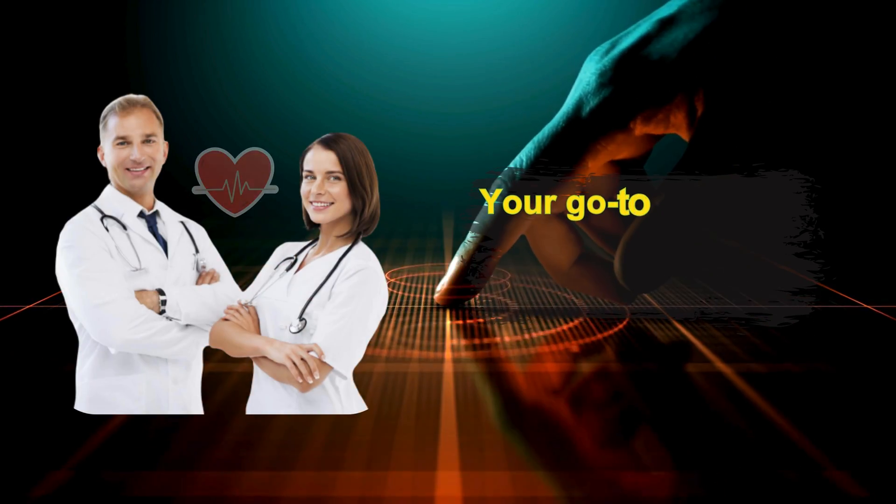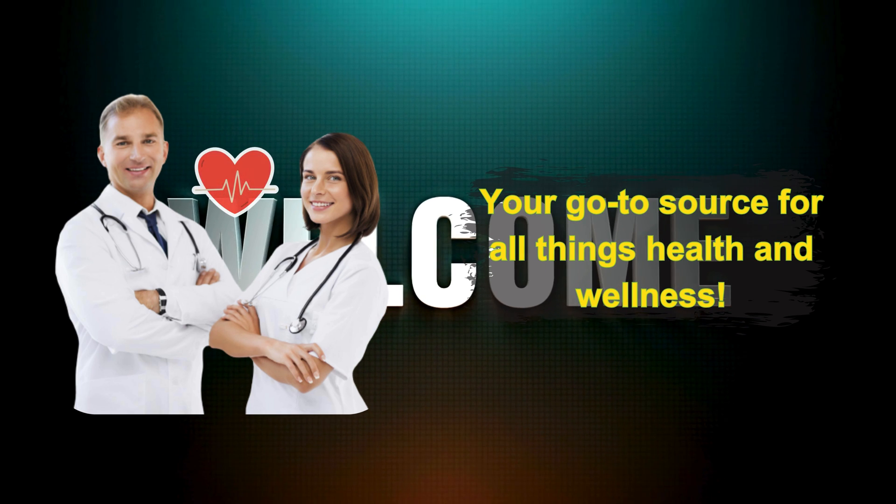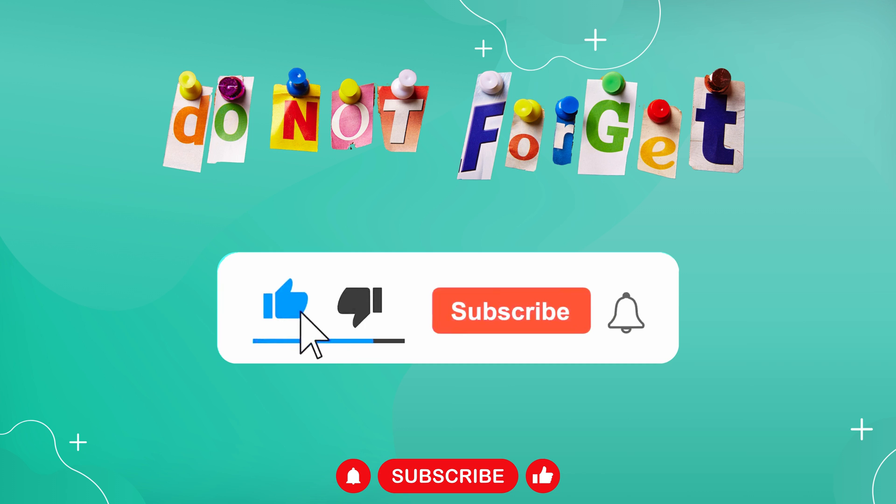Hey there, lovely viewers. Welcome back to my channel, your go-to source for all things health and wellness. If you're new here, don't forget to hit that subscribe button and ring the bell to stay updated on our latest videos.